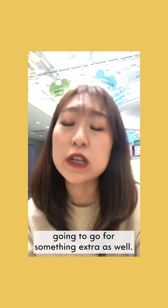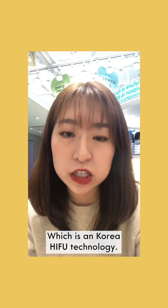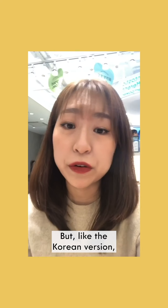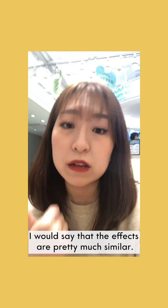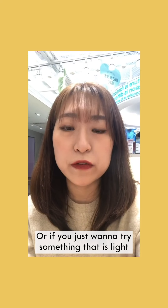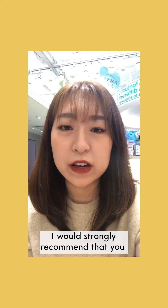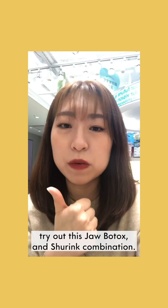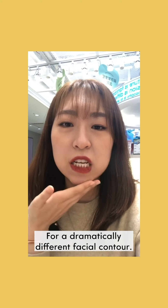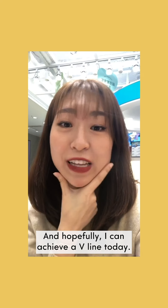Today I'm going to do something extra as well — I'm going to do Shurink, which is a Korean HIFU technology. You can think of it as Ulthera but the Korean version, which is more affordable, and the effects are pretty much similar. If you're a student or just want to try something light on your pocket, I strongly recommend this jaw botox and Shurink combination for a dramatically different facial contour. Hopefully I can achieve a V-line today.